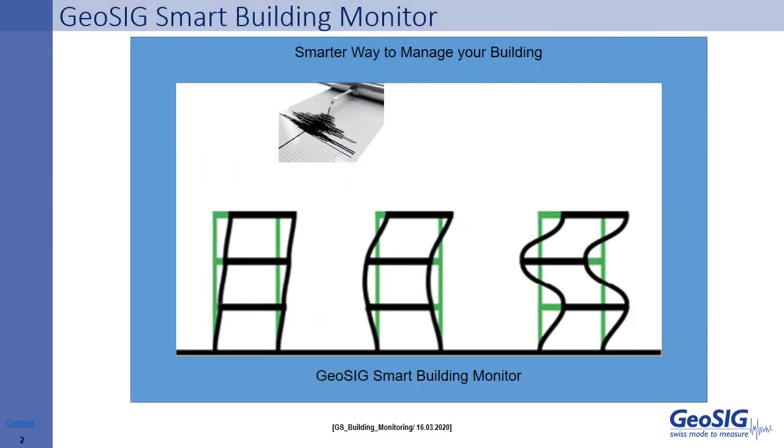GeoSig offers a number of solutions for monitoring the health of structures, whether they be bridges, dams, tunnels, special structures, or for critical operations. In this video, we will be focusing on monitoring for buildings.